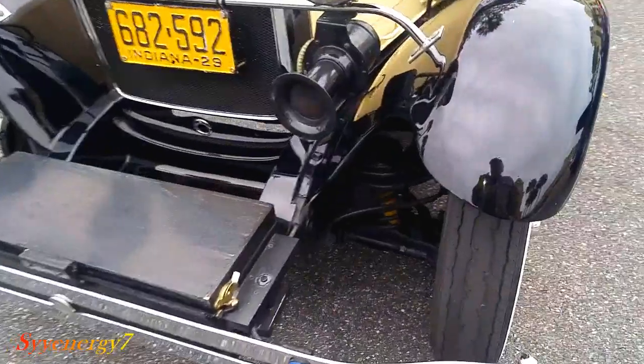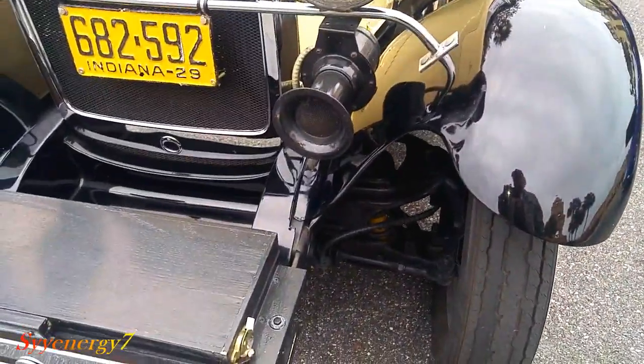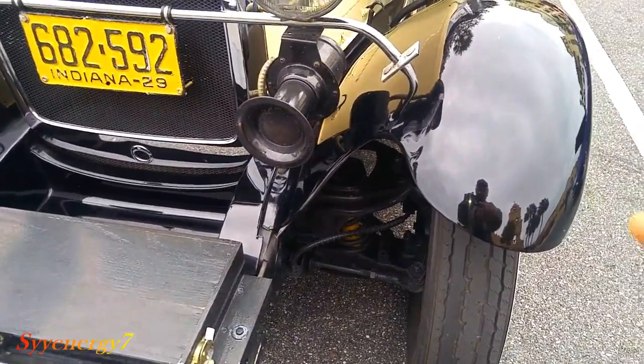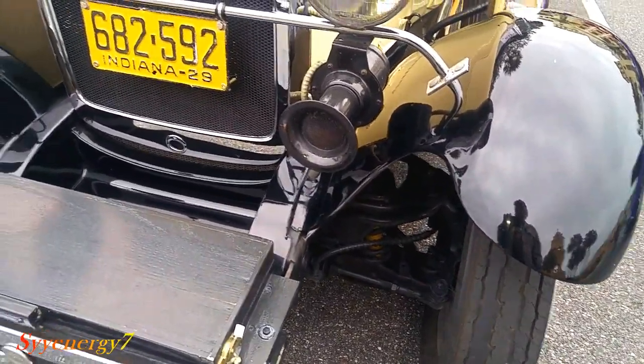You notice it's got a different suspension in there, so this thing handles a lot better and drives a lot better. You can see the coil springs and a rack and pinion steering.